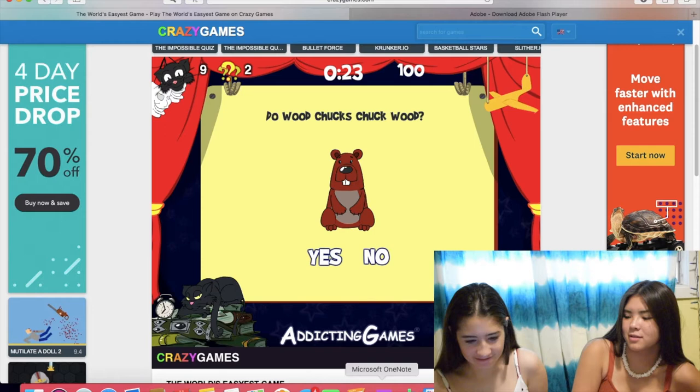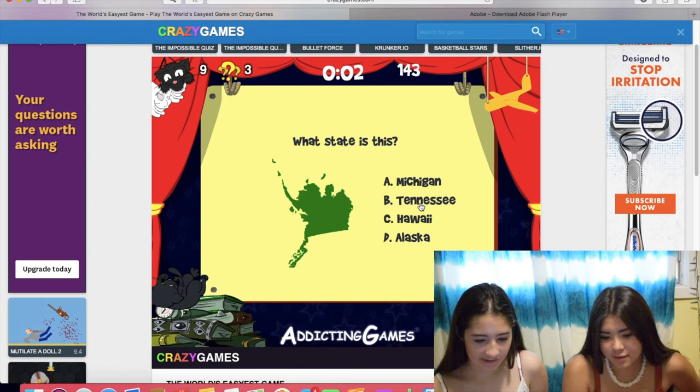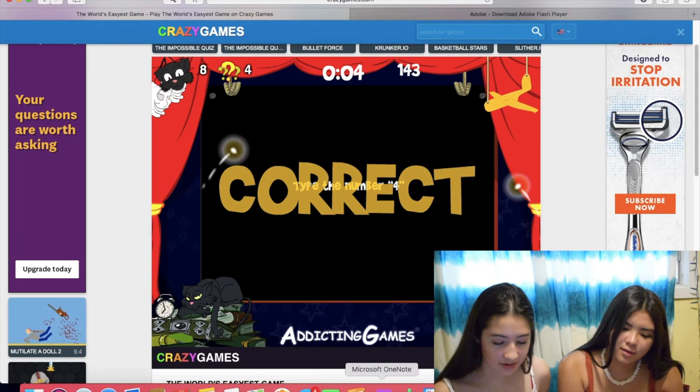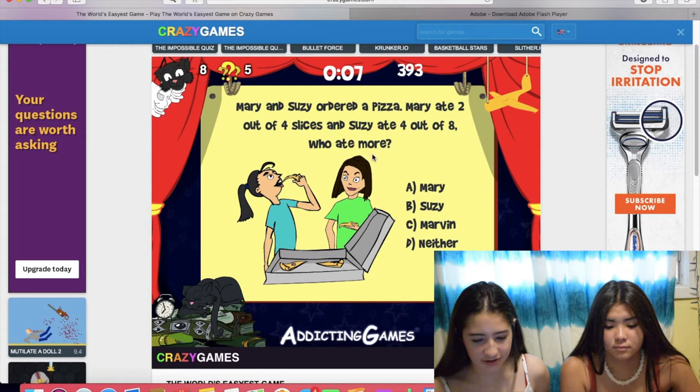We're cheaters. What was that again? It wasn't Michigan. Do we just look up the shape of everyone? It was probably Alaska. Type the number four. Mary and Susie ordered a pizza. Mary ate two out of four slices, and Susie ate four out of eight. Who ate more? They ate the same.